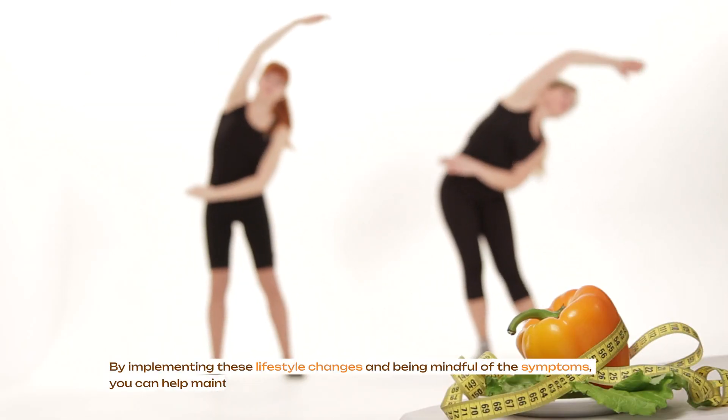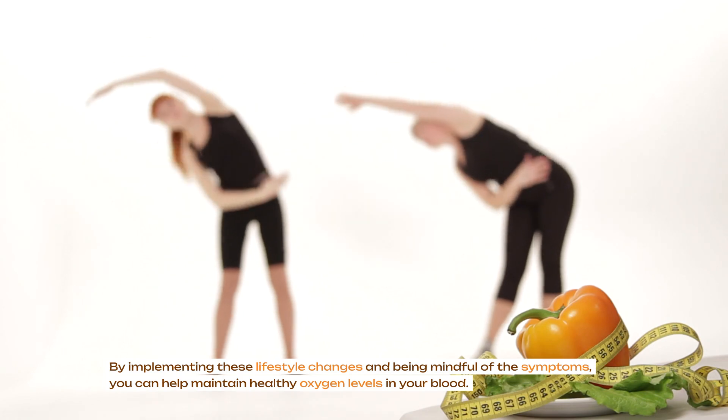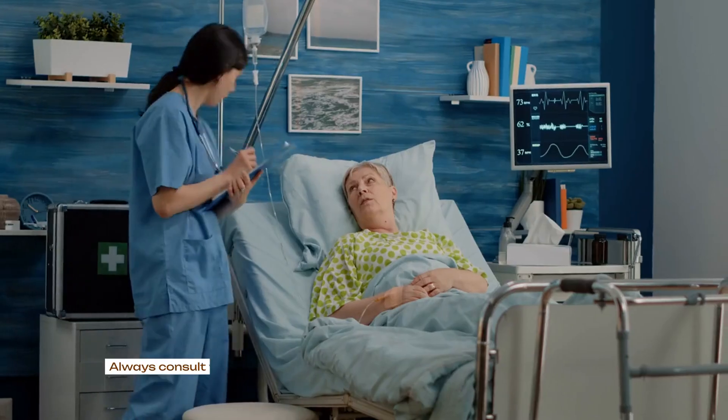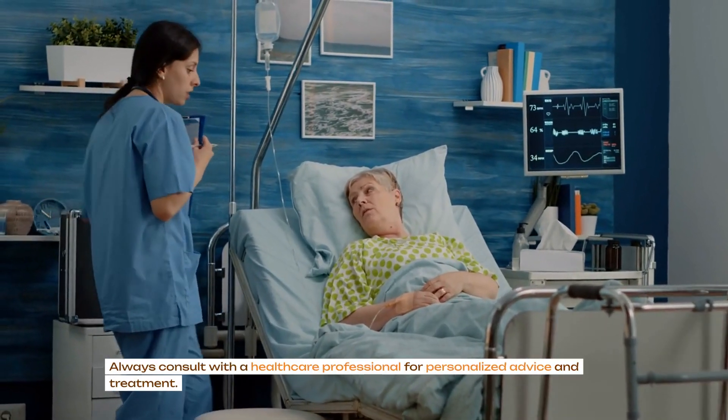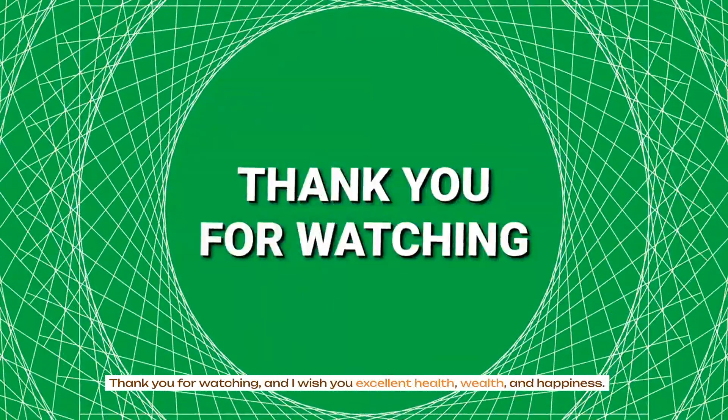By implementing these lifestyle changes and being mindful of the symptoms, you can help maintain healthy oxygen levels in your blood. Always consult with a healthcare professional for personalized advice and treatment. Thank you for watching and I wish you excellent health, wealth and happiness.